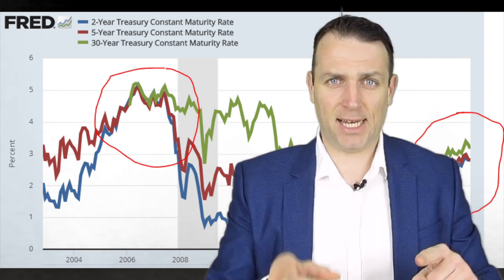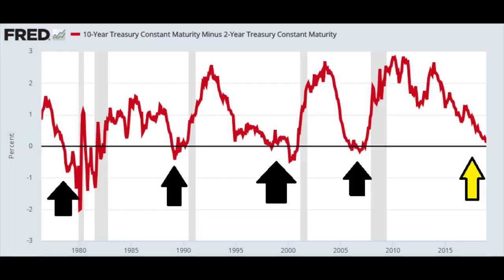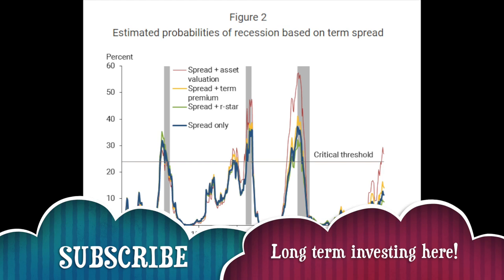From an economic standpoint, 9 out of the last 10 times when the yield curve inverted, it means that a recession is coming in the next 6 to 24 months. Looking at the 10-year minus 2-year treasury yield, whenever it comes close to zero — which is the case now — sooner rather than later we are in for a recession. Based on Fed statistics over the last 70 years, as soon as the yield curve turned negative there has been a recession within the next two years. That's why people are chasing to lock in those long-term yields.